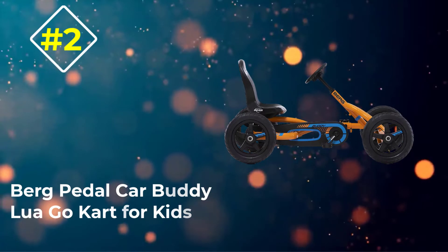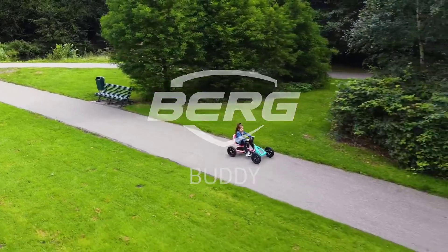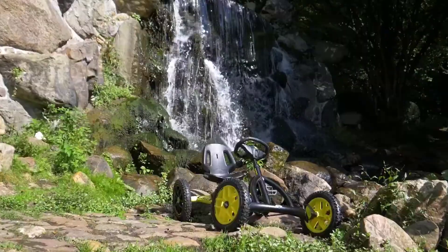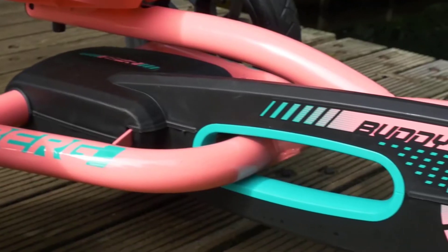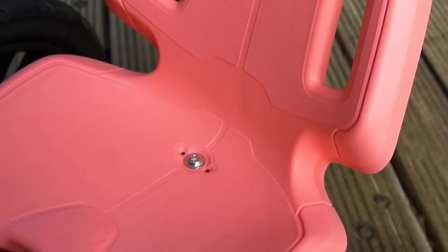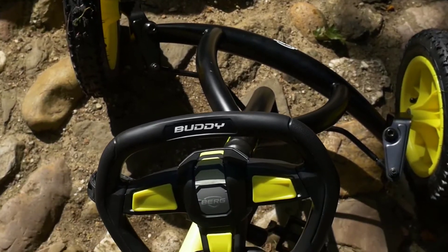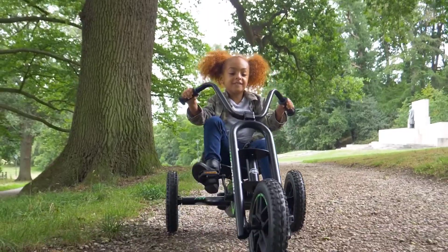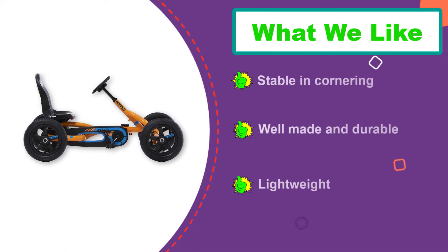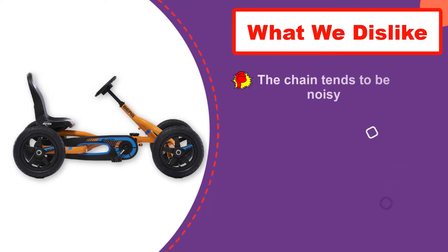Number two: the Berg Pedal Car Buddy Lua Go-Kart for Kids. This impressive Berg Toys product is one of the top go-karts for kids, thanks to its simple design. Putting this pedal go-kart together is not very difficult — you don't need to assemble the chains or major gears. It's designed for kids ages three to eight and has an adjustable seat and steering wheel to accommodate children of different sizes. The Berg Pedal Car Buddy Lua sports a well-constructed metal frame for long-term use and is very stable, with four wheels that allow riders to safely navigate sharp turns.